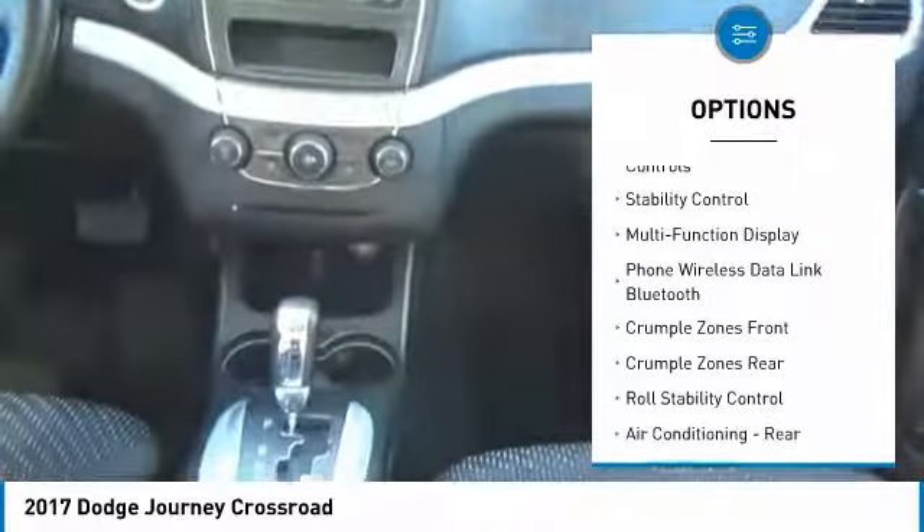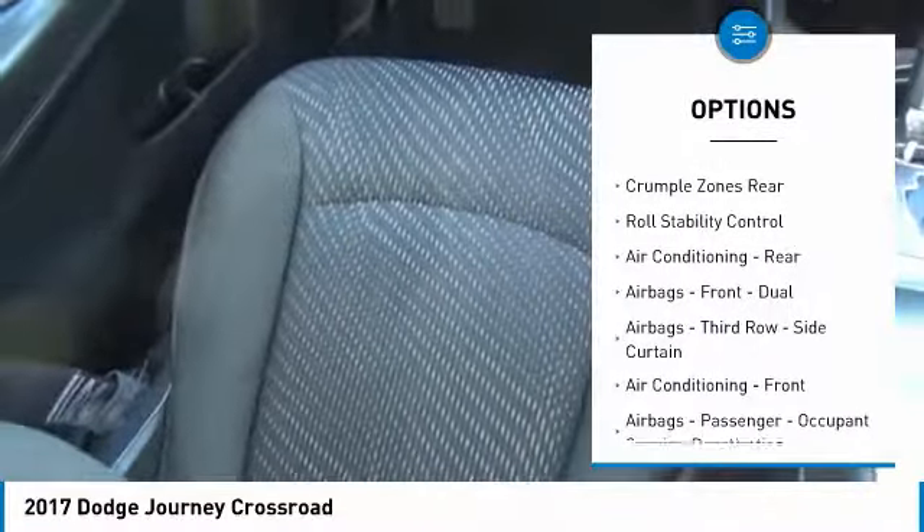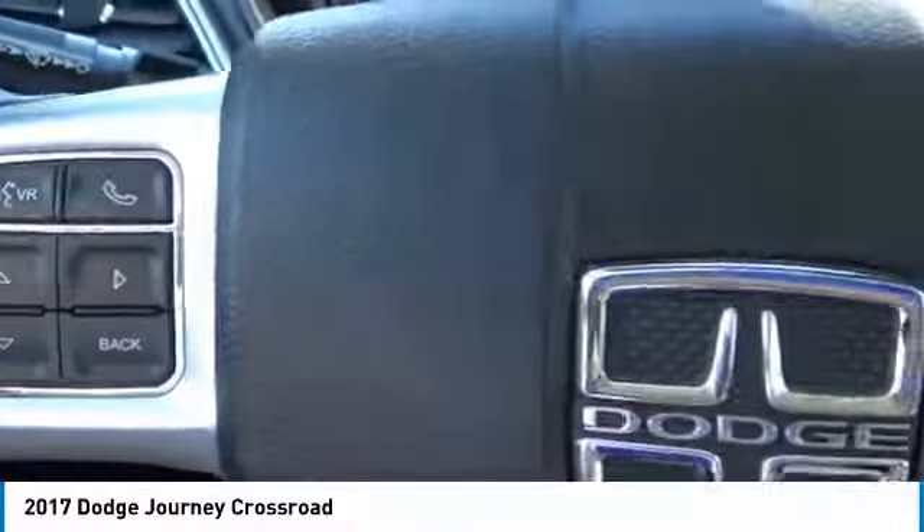Traction control, stability control, power steering, cruise control, universal garage door opener, trip computer, child safety locks, trip odometer, power brakes, fog lights.